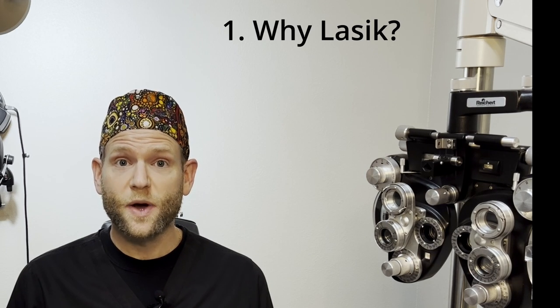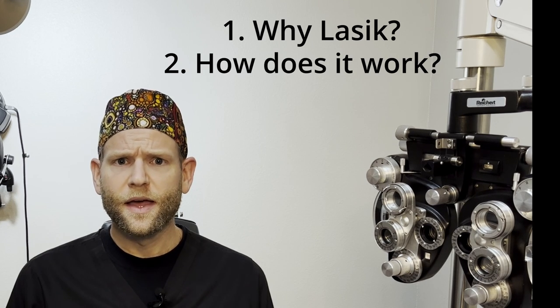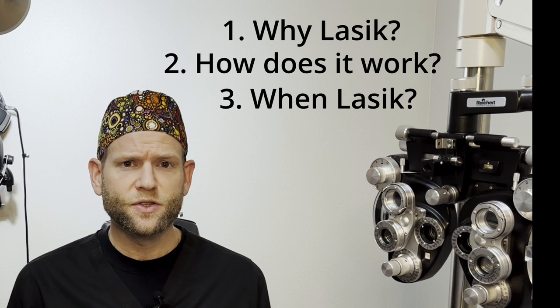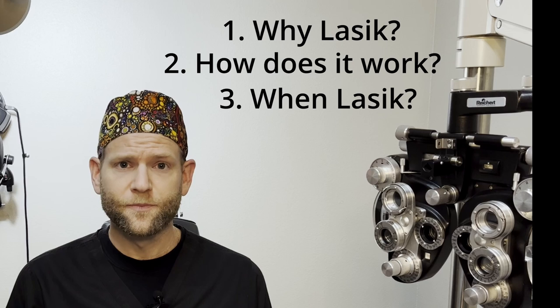LASIK corrects vision and can actually even be used after cataract surgery as a touch-up to correct your vision. Today we're going to cover: what are the exact reasons why you would need LASIK after cataract surgery, how does LASIK work, and is it going to interfere with the artificial lens you have in place? We'll also talk about how long you need to wait after cataract surgery before you can get LASIK, and what needs to be done beforehand. So without further ado, let's sharpen up your knowledge about LASIK after cataract surgery.